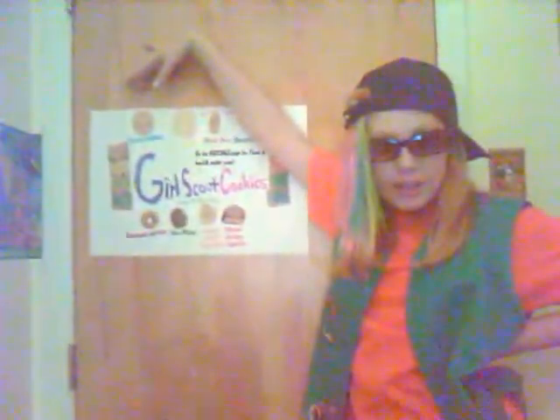Now don't go away, buy a box today. Go to gscsnj.com and find a cookie booth near you.